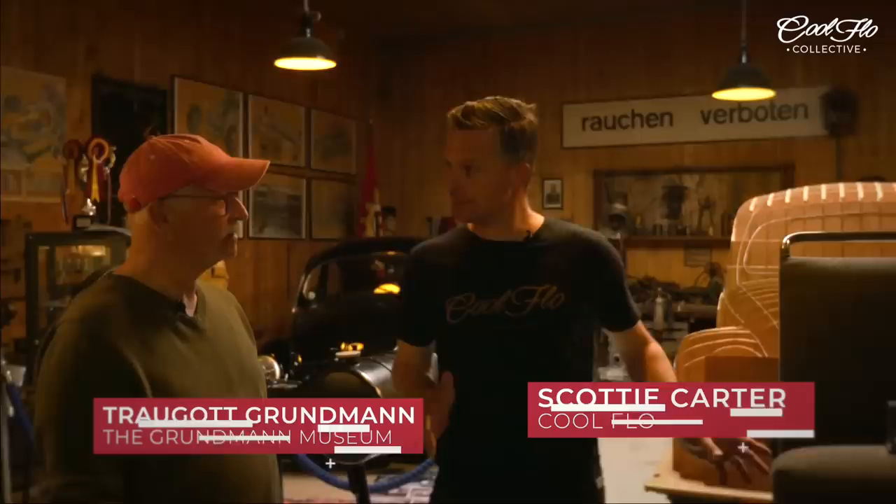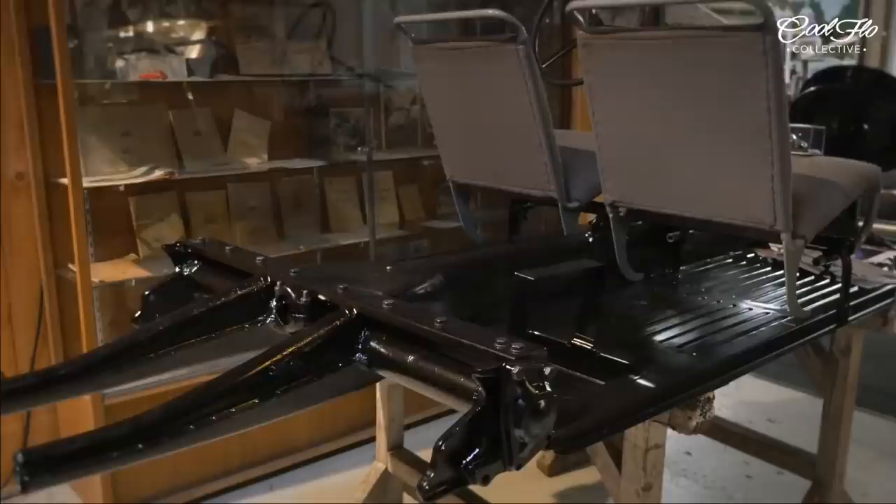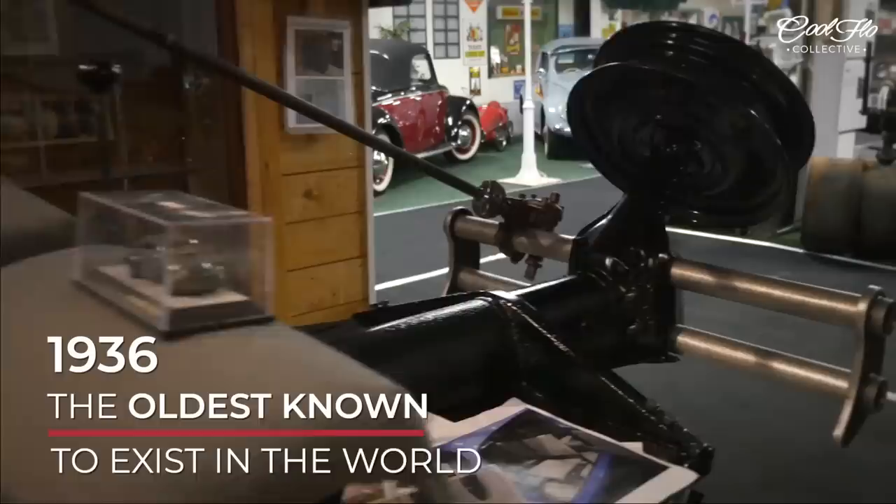I've heard about this in the press and seen a bit of social media, but tell us about this — this is the earliest known in the world. Yeah, you're right. This is from car number 26 and this is the original bone from that car.